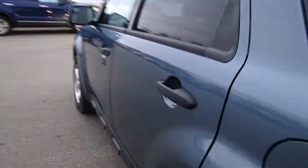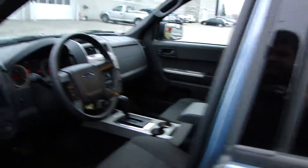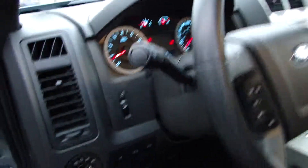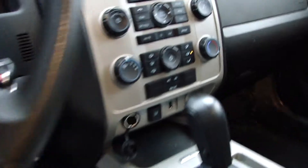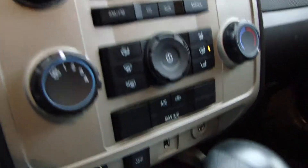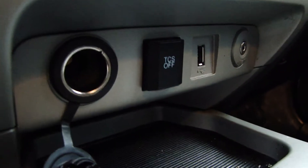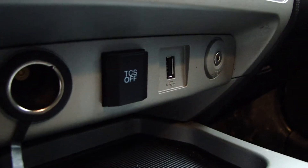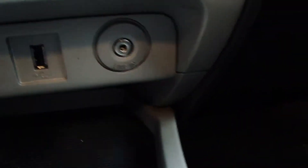Come around to the front — cloth seating, got all your controls, your climate controls. Down here you can see the extra power, USB, and audio jack.